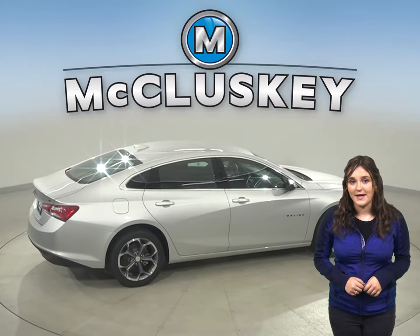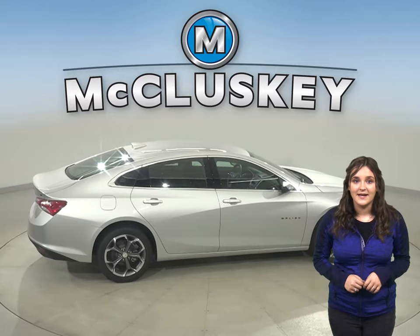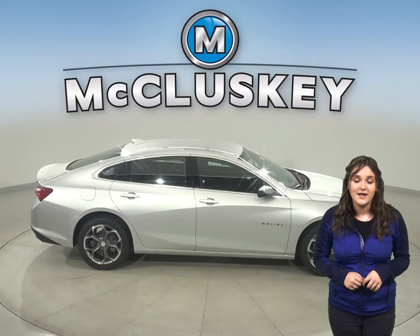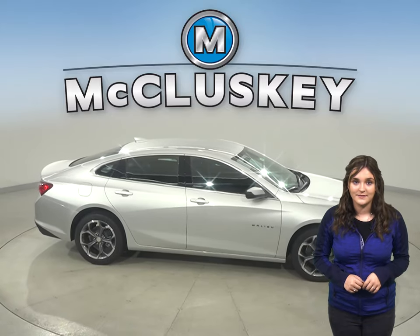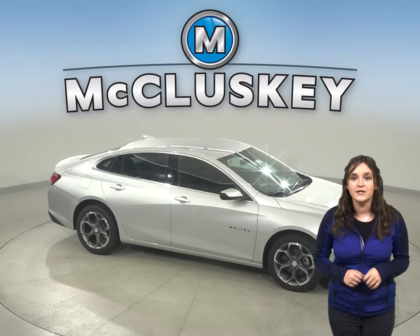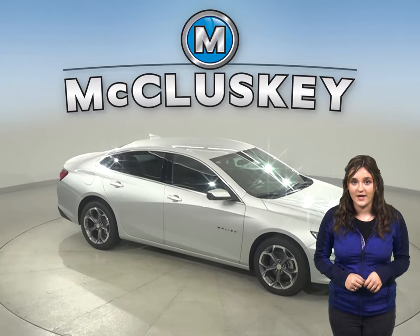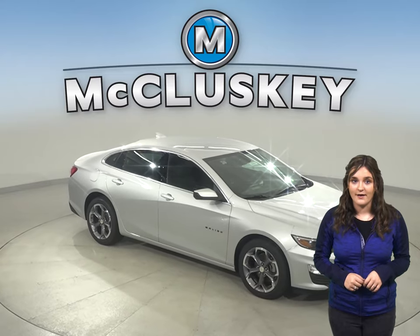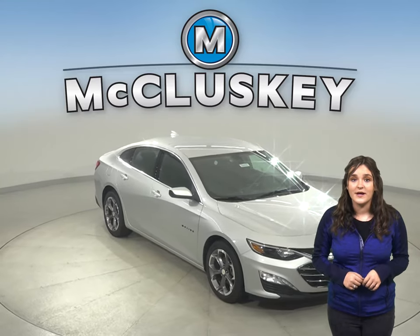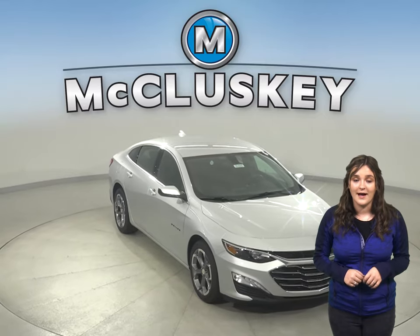The Chevrolet Malibu may be more efficient and accelerate better because it weighs about 400 to 600 pounds less than the Acura TLX. The Chevrolet Malibu also uses electronically controlled shutters to close off the airflow and reduce drag when less engine cooling is needed. This is going to be a very reliable car for those highway rides.